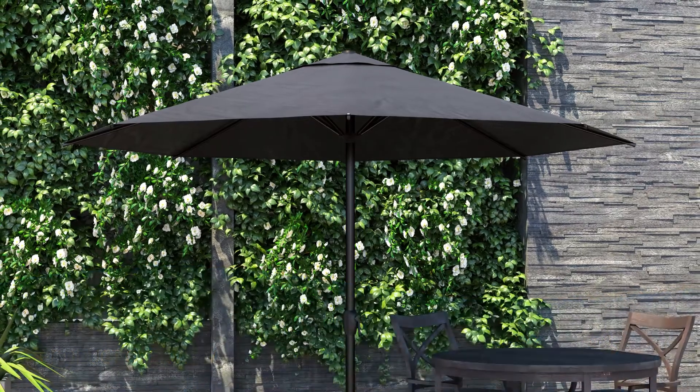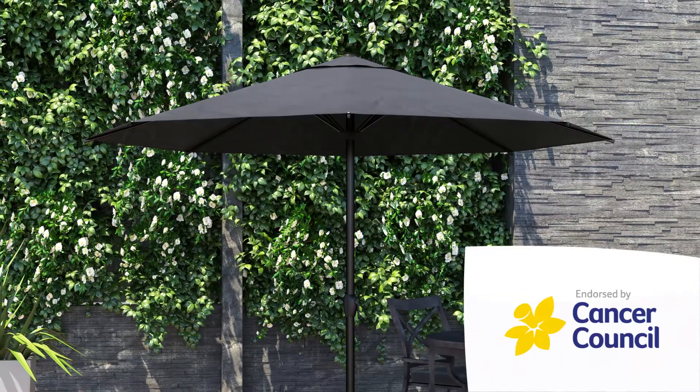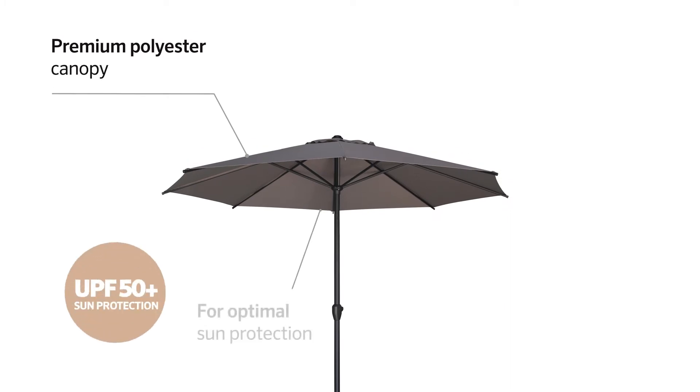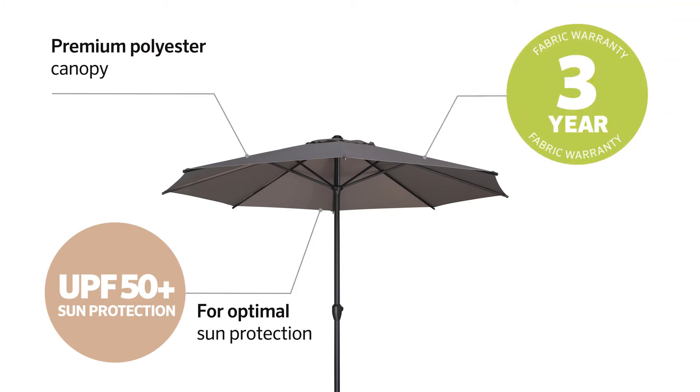The Sandover Market Umbrella has a round 3-metre canopy and it's exclusively endorsed by the Cancer Council. Its canopy features a premium polyester fabric that offers UPF 50-plus sun protection and a three-year fabric warranty.